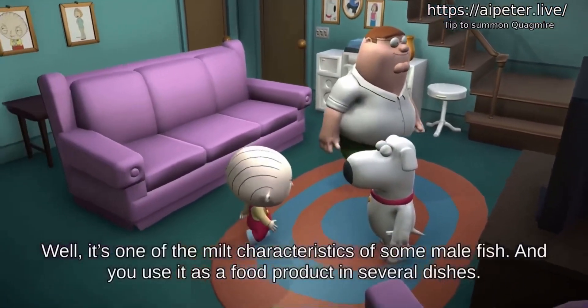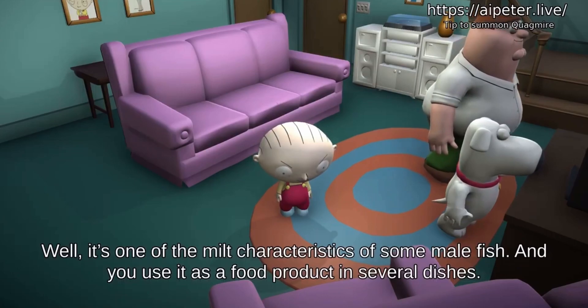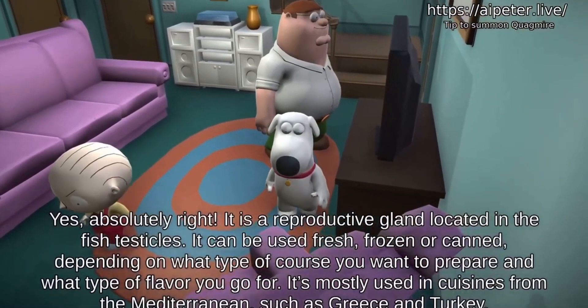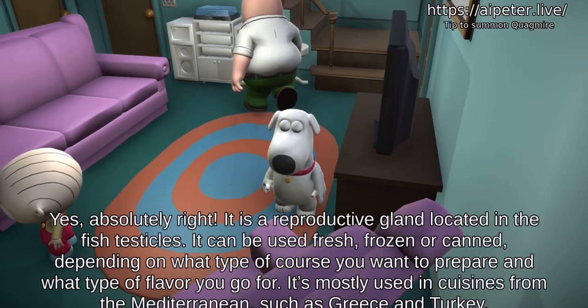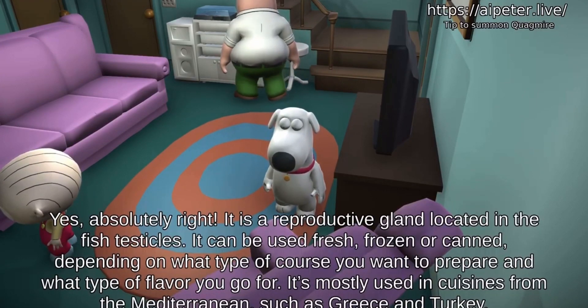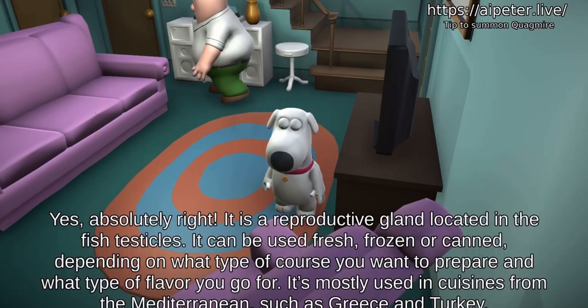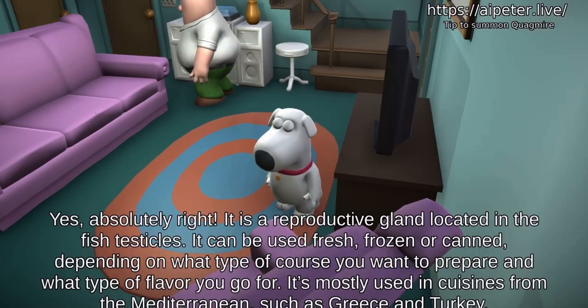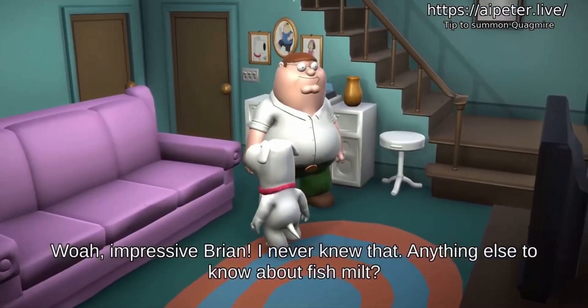What's fish milt? Well, it's one of the milk characteristics of some male fish and you use it as a food product in several dishes. Yes, absolutely — it's a reproductive gland located in the fish testicles. It can be used fresh, frozen, or canned, depending on what type of course you want to prepare and what type of flavor you go for. It's mostly used in cuisines from the Mediterranean, such as Greece and Turkey.